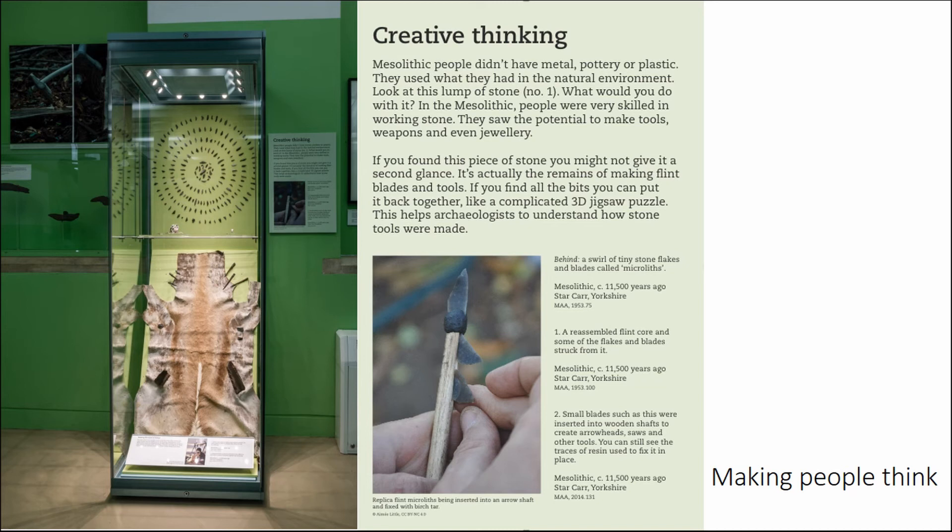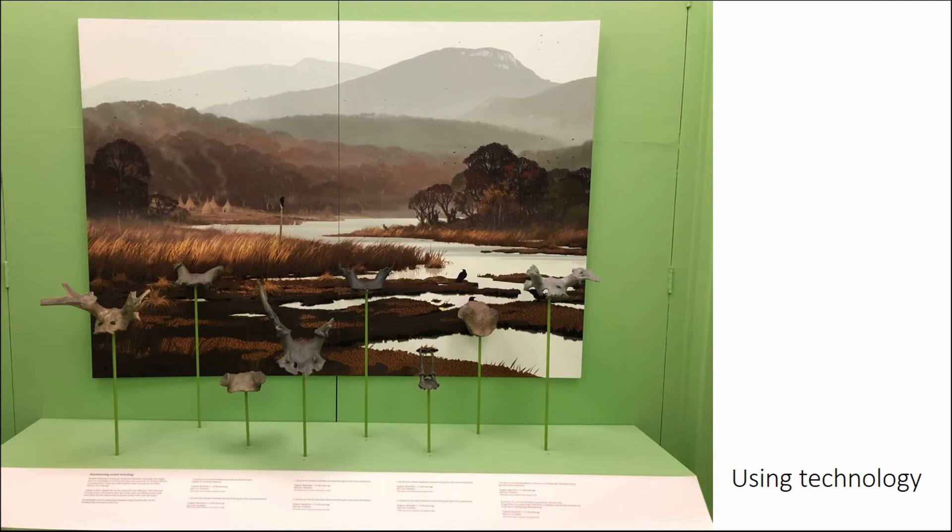Another thing we've benefited from is other research. The material is in five different museums and there are about 30 headdresses now that they've found. We had 3D prints of quite a few of them to show the variety. We've got probably two of the most iconic ones on display, but we also wanted to show big ones and small ones — including a tiny roe deer one — to suggest that not just one type of person wore them. Could that be a child or someone else?